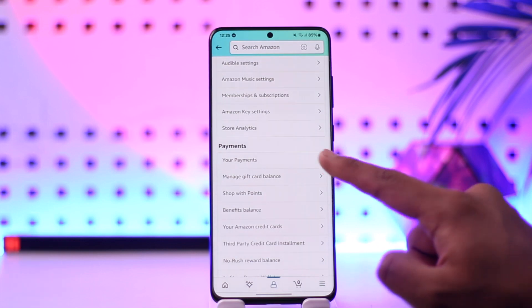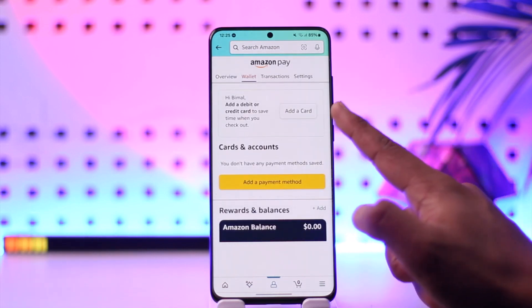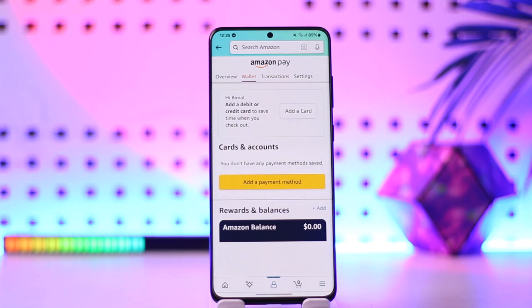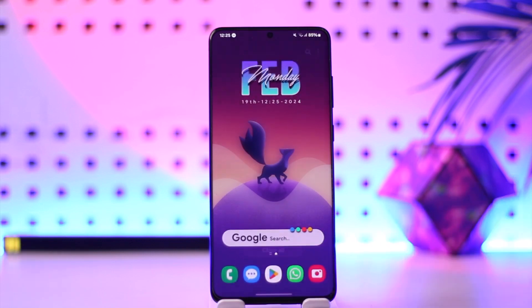Go to your payments and verify that your credit card, debit card, or any payment method you've added is working just fine. If it's not working, try to use some other card if you have one, and then Amazon will be able to charge you. This way you should be able to solve the Amazon payment revision needed issue. Hope this video was helpful — thank you for watching!